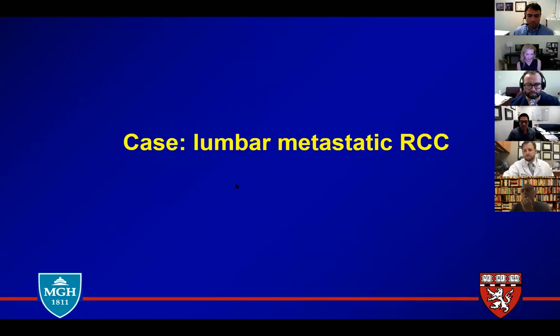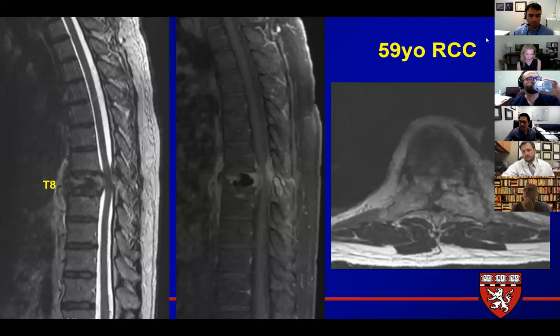Here's the first case: a 59-year-old with metastatic renal cell carcinoma who presented with a thoracic pathological fracture and spinal cord compression. We've talked about this in the past and a number of faculty have done webinars on it. As you can see here at the thoracic spine — Wendy, what do you think? What do you see here at this level?